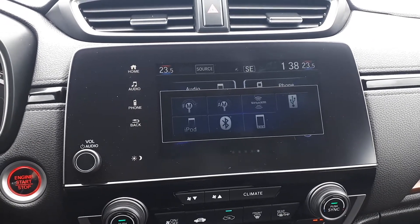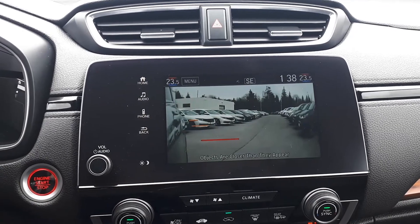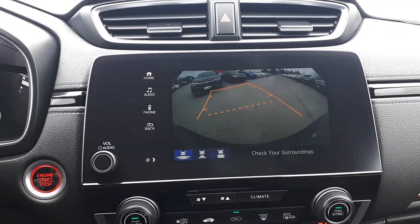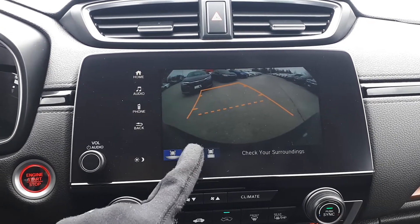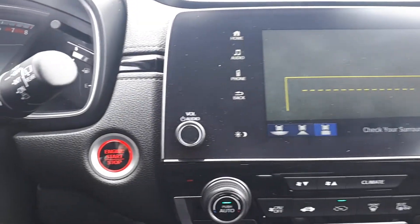There is also USB input, Bluetooth audio, and smartphone connection. To assist with parking there is a side view and a backup camera with three different viewing modes: wide, normal, or top-down view.